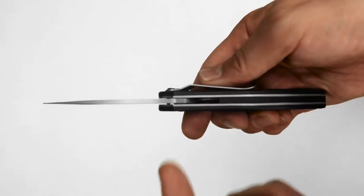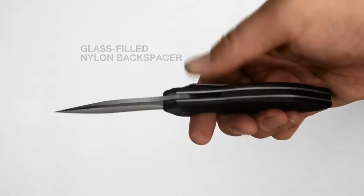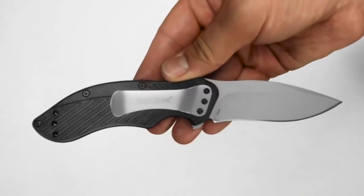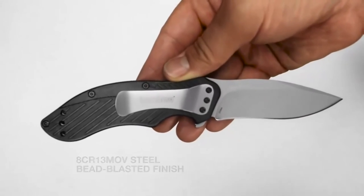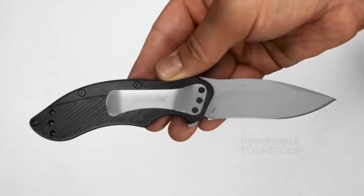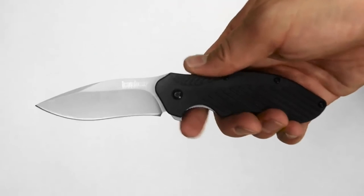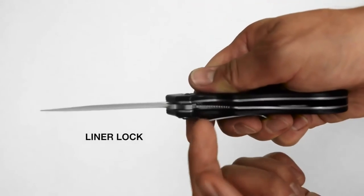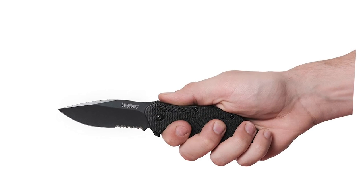The Clash's blade is coated with a stealthy black oxide finish, enhancing corrosion resistance and providing a non-reflective appearance. Textured glass-filled nylon handle scales offer solid grip with gentle contour, fitting comfortably in hand. SpeedSafe assisted opening offers smooth, easy one-handed opening by simply pulling back on the flipper. A secure locking liner provides safe blade lockup, and a reversible pocket clip allows convenient, user-adjustable carry.